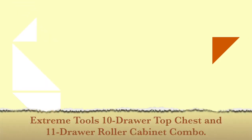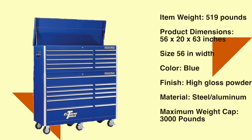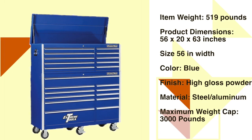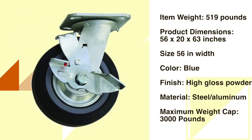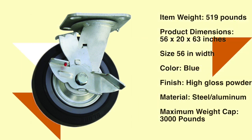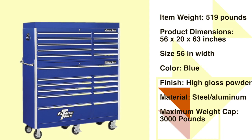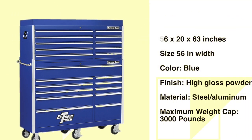Number 2: Extreme Tools 10-Drawer Top Chest and 11-Drawer Roller Cabinet Combo. This 56-inch combination features the same great features as the individual models: 6x5x2 casters, 20-inch cabinet depth, 2 gas lifts to support the top lid, heavy duty steel construction, high gloss powder coat finish, drawers with ball bearing slides rated at 100 lb. per drawer, secure tubular coated lock system, and handle included that fits either end. Drawers with double sets of slides are load rated 100–200 lb. per drawer. See the description below for the best discounted price.